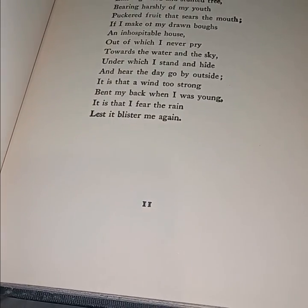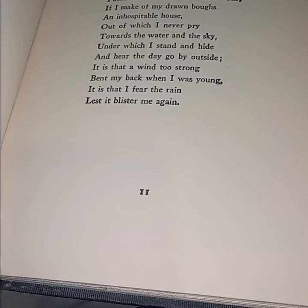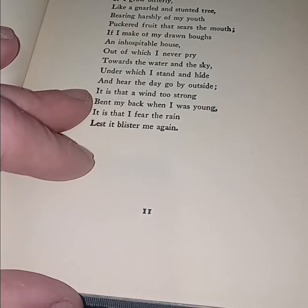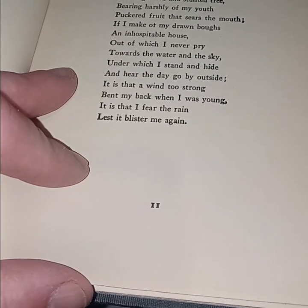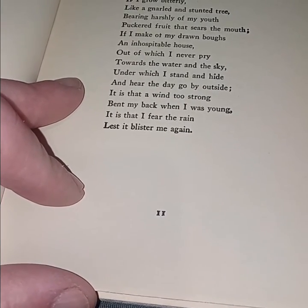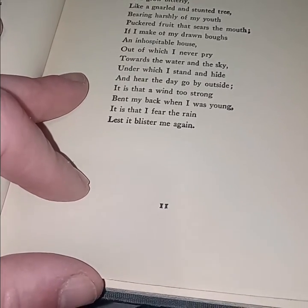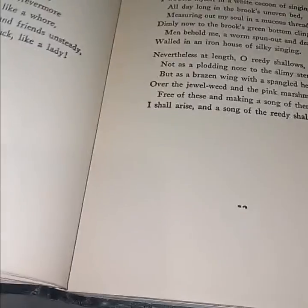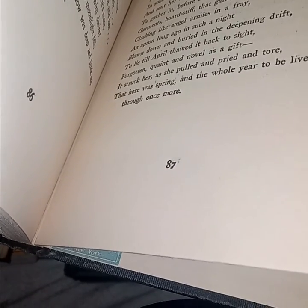Reading from a sonnet: 'If I grow bitterly like a gnarled and stunted tree, bearing harshly of my youth puckered fruit that sears the mouth, if I make of my dawn boughs an inhospitable house out of which I never pry towards the water in the sky, under which I stand and hide and hear the day go out — by outside it is that a wind too strong bent my back when I was young; it is that I fear the rain lest it blister me again.'